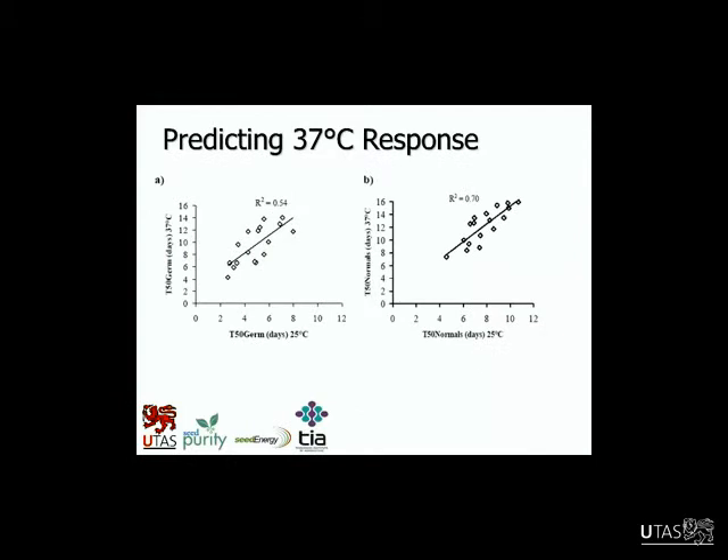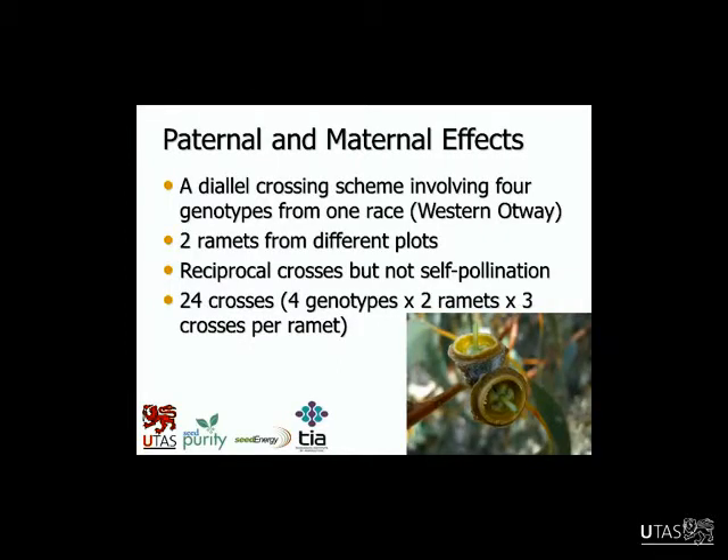Some of the data correlated well between 25 and 37°C — but only the rate data: rate of seedling development or rate of germination. The other traits not so much. This argues that we could potentially use some data at 25°C to predict what might happen at high temperature, but really only for those particular rate traits, not so much in the others that didn't correlate so well.